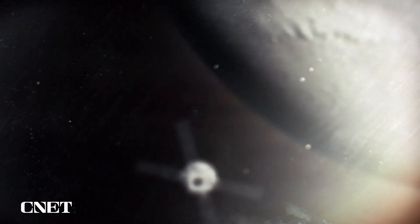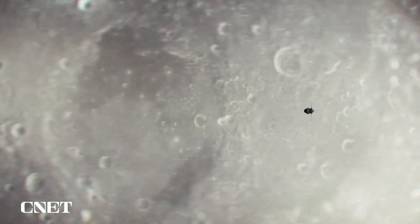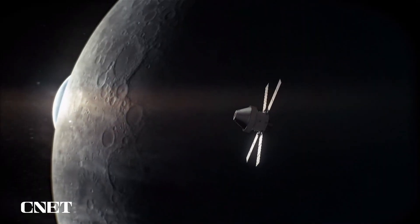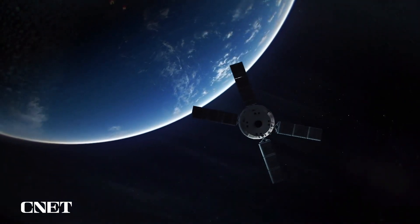At that point the rocket has done its job, and now Orion is on its way to the Moon. At its closest point, Orion will be just 62 miles from the surface of the Moon, and at its farthest point it'll be 38,000 miles past the far side of the Moon, which is a quarter million miles away.